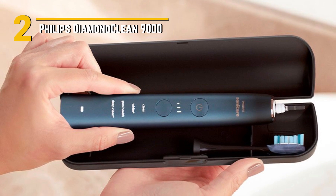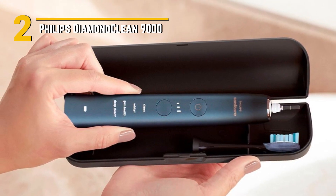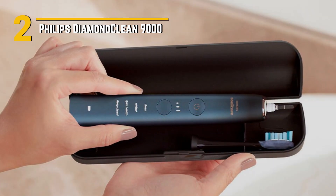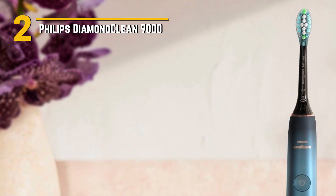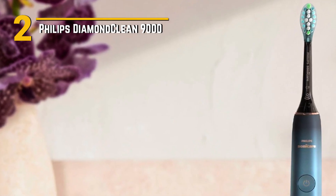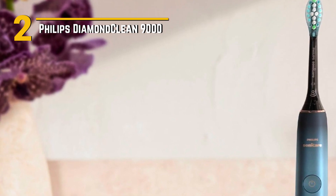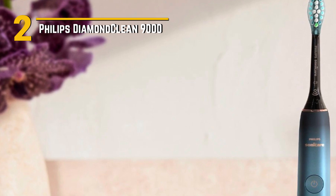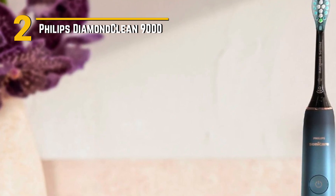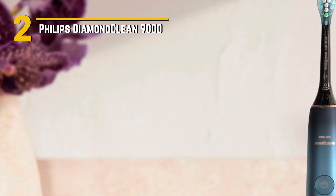Affordability is always a consideration, and while the Philips Diamond Clean 9000 may fall on the higher end of the price spectrum, it's an investment in your oral health. The quality of build, advanced features, and long-lasting battery life make it worth every penny. The Philips Diamond Clean 9000 is a game-changer in the world of electric toothbrushes — with its innovative features, advanced technology, elegant design, and commitment to oral health, it's the ultimate choice for those looking to elevate their dental care game.